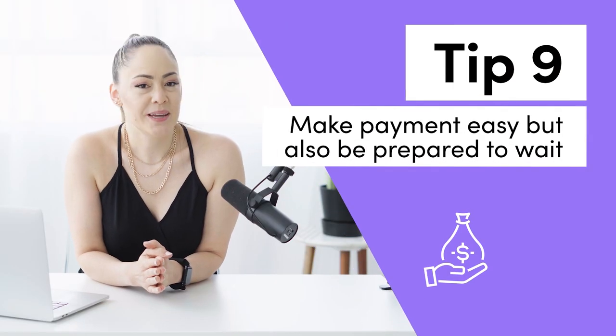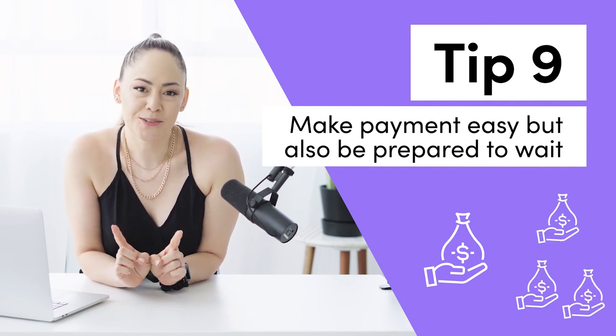Tip number nine is to make it easy for your client to pay you, but you might also have to learn to wait. Make sure you have a credit card processing system in place or that you've included your ACH information in your invoice. One thing you might face with corporate clients is net payment terms, which means you get paid after the event — and those terms can be 30, 60, or 90 days. I would highly recommend requesting a bigger retainer; anywhere between $1,000 to $2,000 can generally go on their company credit card and doesn't have to go through net terms. Also, if they've presented you with 90-day net terms, you can sometimes just ask for shorter terms and they will generally comply.